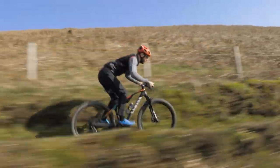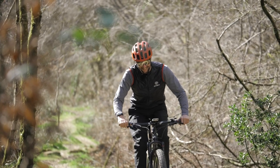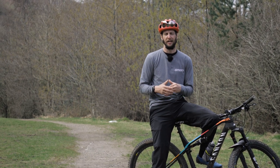XC riding and racing is awesome. I flippin' love it — those techy descents on a twitchy bike and then the lung-busting climbs. There's no better feeling when you've conquered the race, crossed the line, and made it in one piece.